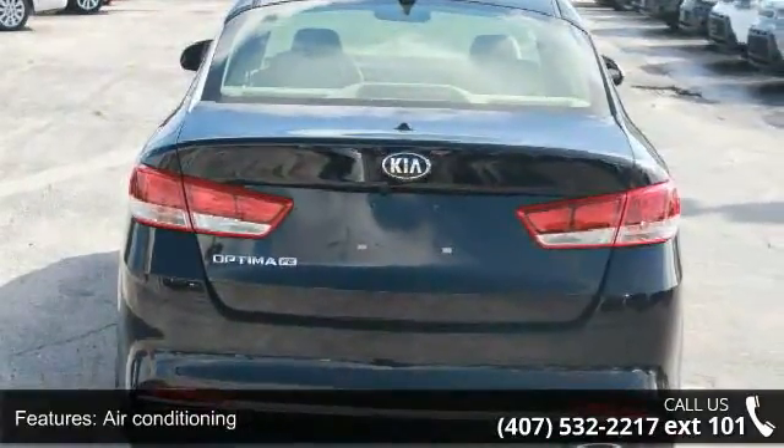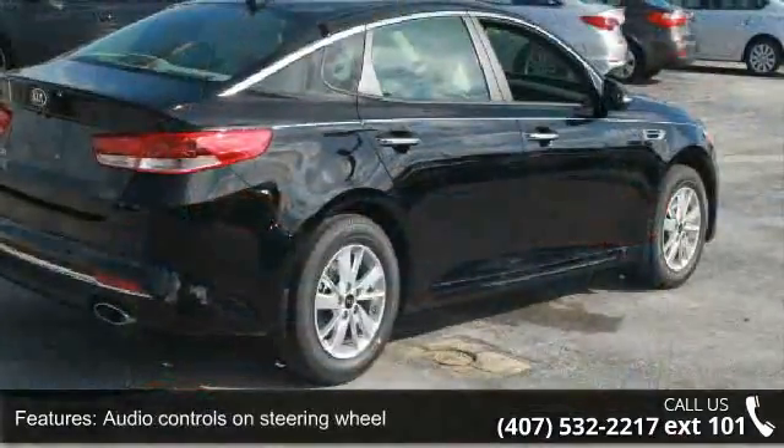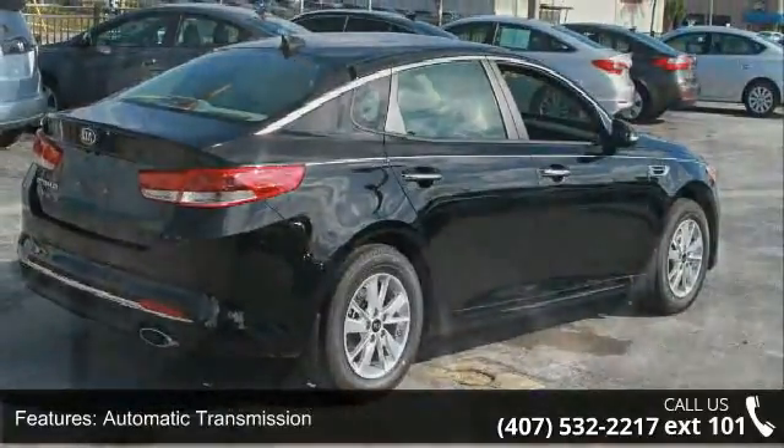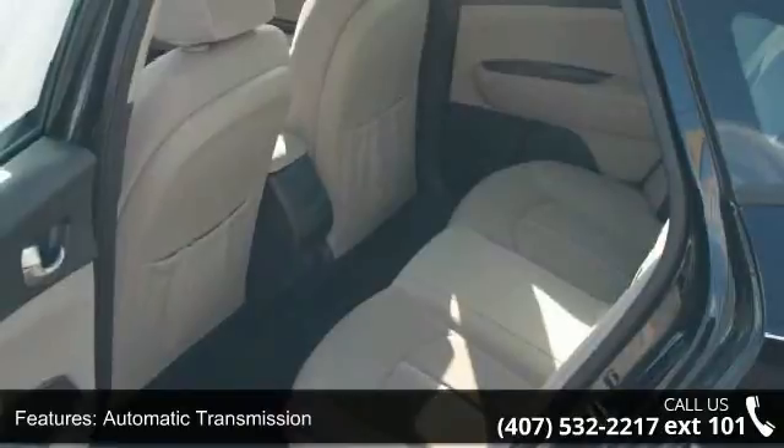Bluetooth, clock, and radio display, cruise control and external temperature display. Low mileage is an important factor in your purchase and this vehicle delivers a low odometer reading.